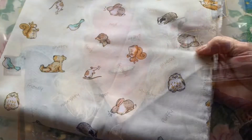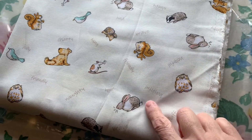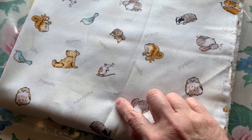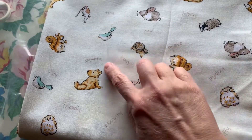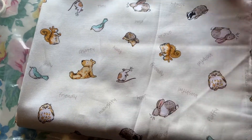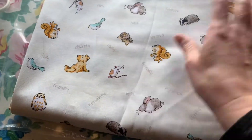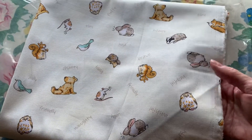I'm going to make curtains for my granddaughter's bedroom. Here's the fabric - it's so cute, it's got all these little woodland animals on it and little words like jolly, friendly, brave, busy, chatty, and naughty. I just think that's going to make the cutest curtains for her, and I'll probably be working on these this week.